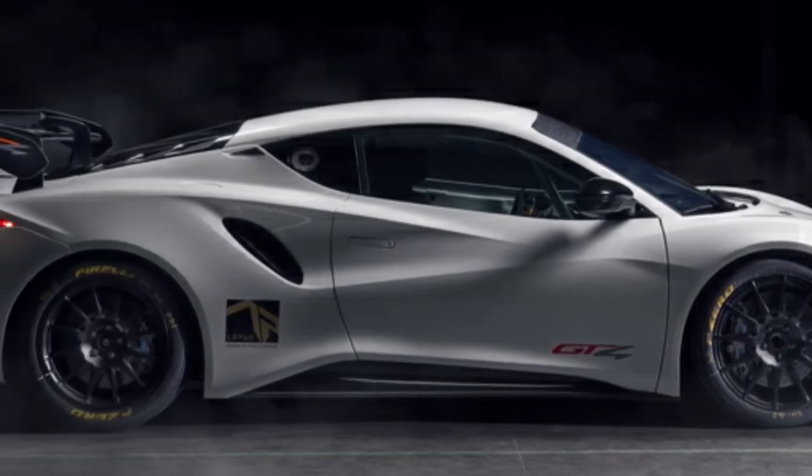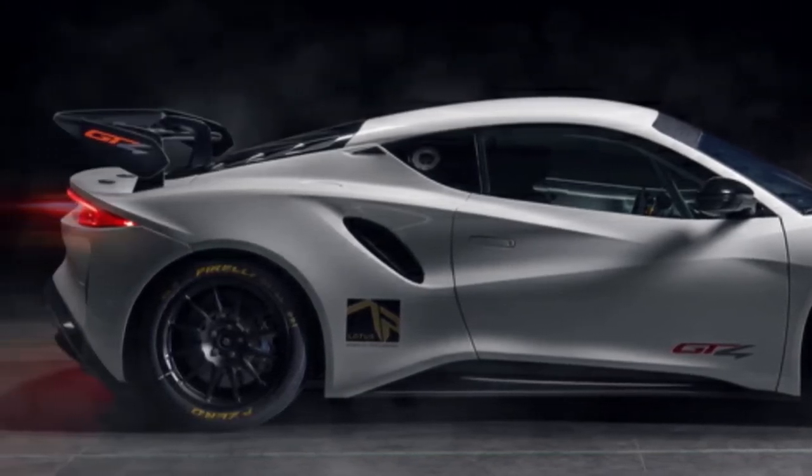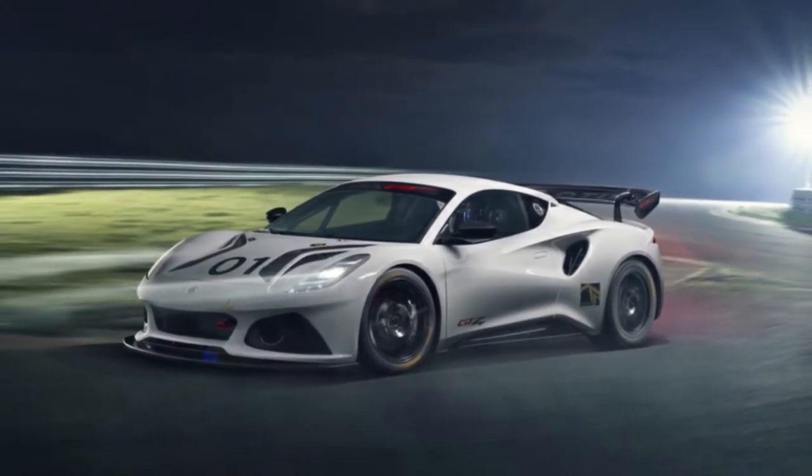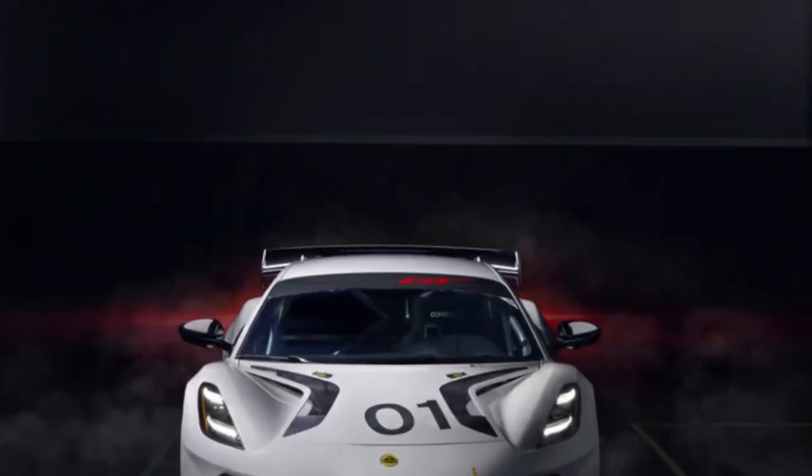The automobile is built on an extruded and bonded aluminum chassis with composite body panels, which contributes to the car's low weight of 2,866 pounds without fluids.